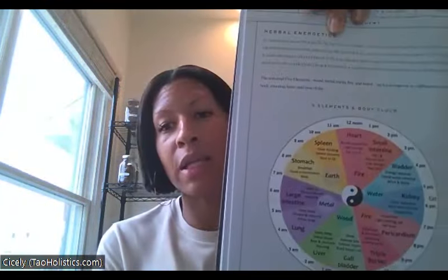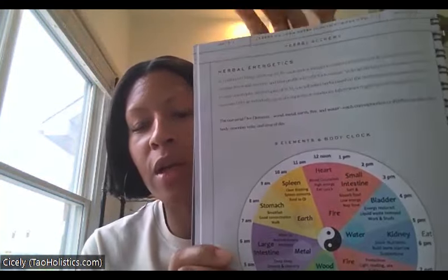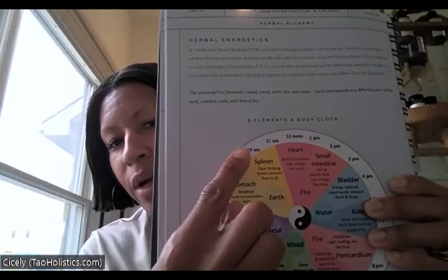One thing I want to mention about the spleen is how it correlates with traditional Chinese medicine. We've talked before about the five elements and the traditional Chinese medicine body clock. When you look at this clock, the orange-yellow section represents the spleen. What that means is that at 10am, the spleen is at its peak — its strongest point — and that is a really good time to support your spleen.